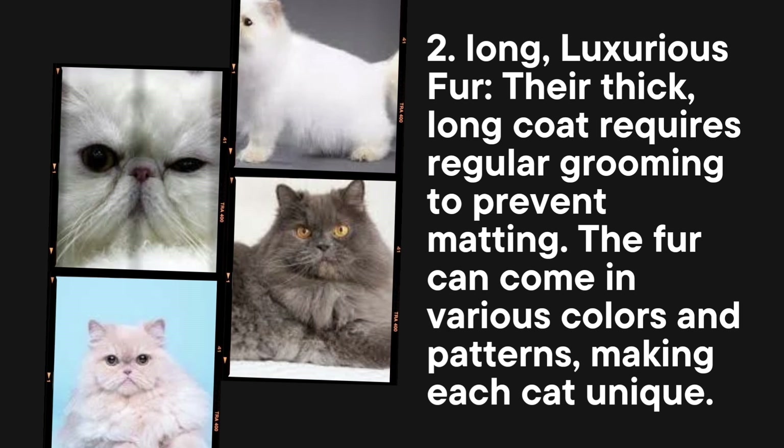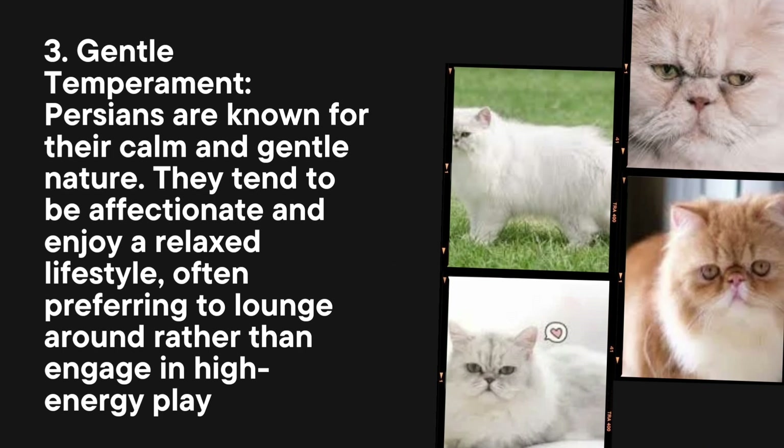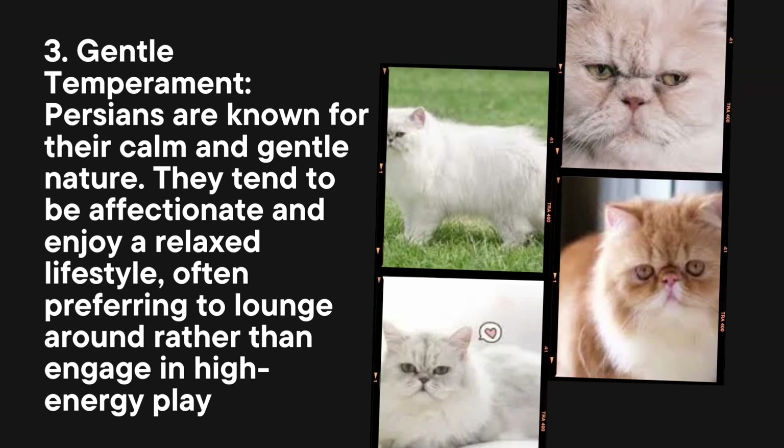Long, luxurious fur: Their thick, long coat requires regular grooming to prevent matting. The fur can come in various colors and patterns, making each cat unique.